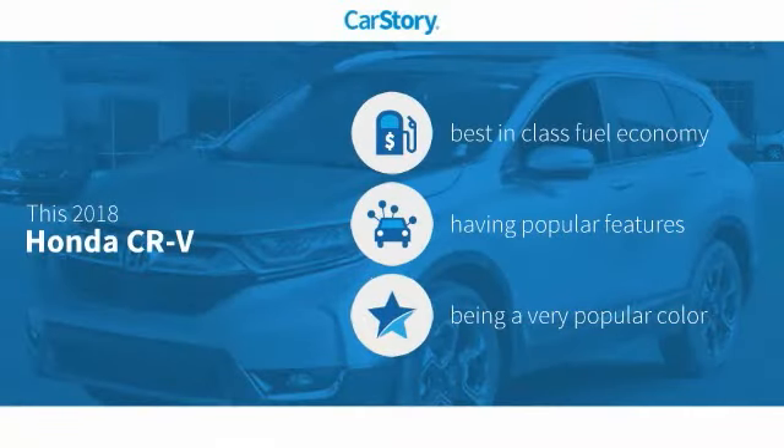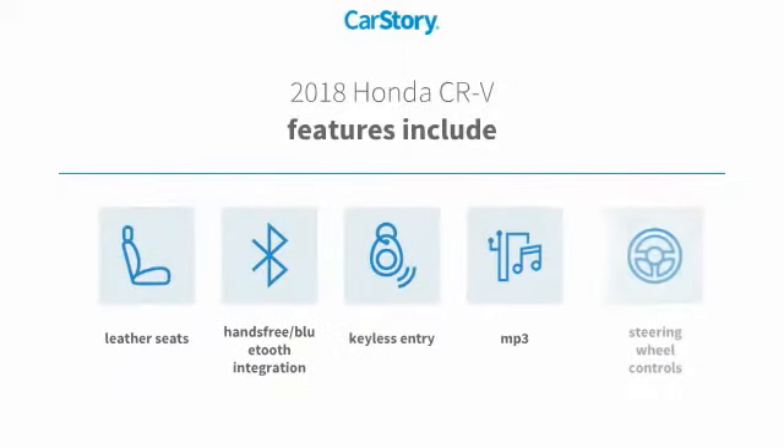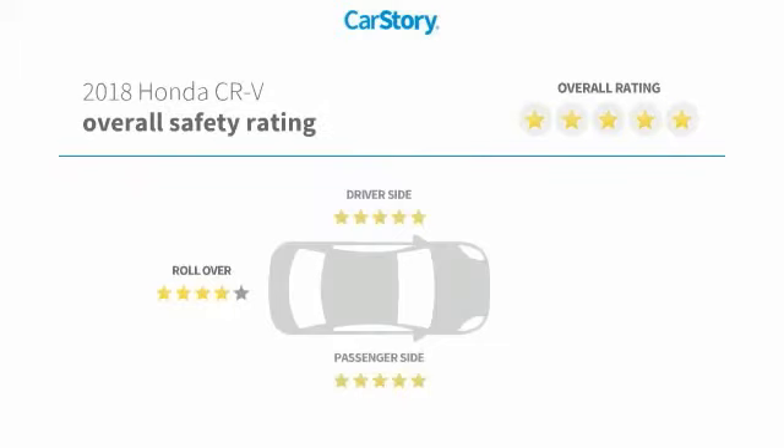Car Story research indicates this vehicle as having best-in-class fuel economy with popular features. Features also include keyless entry, leather seats, steering wheel controls, hands-free Bluetooth integration, MP3, and has been listed as an IIHS top safety pick with these ratings.